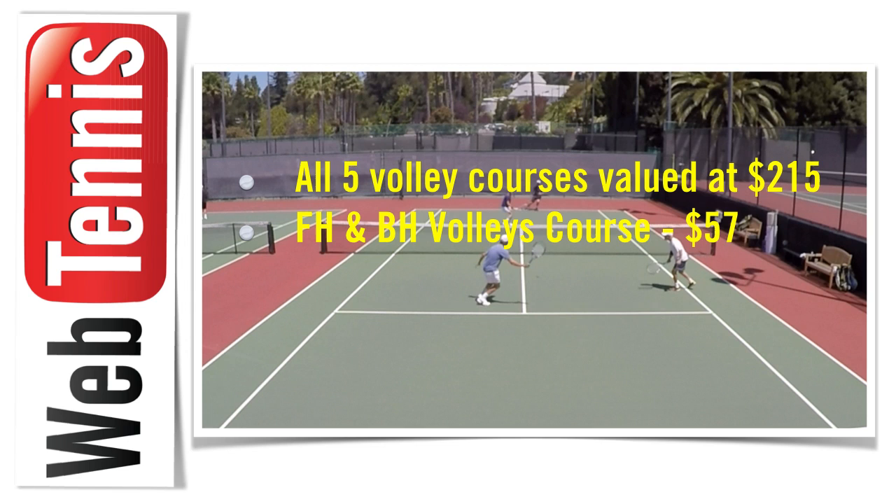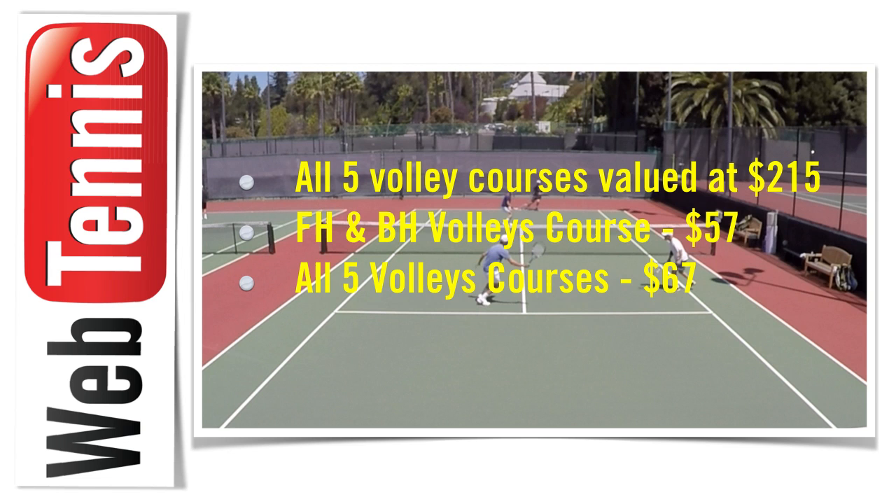All five volley courses are valued at a total of $215. You've got two options: Option one — the standard forehand and backhand volleys course, normally $67, discounted to just $57. Option two — that course plus all four bonus courses for an additional $10, so $67 total. Get enrolled now. Below this video there's option one and option two — choose which package is best for you. Make sure you do that by this Sunday at midnight. In the meantime, get out there and make it another great day!